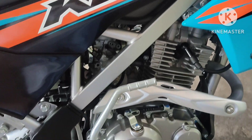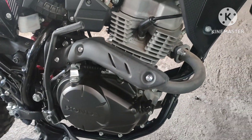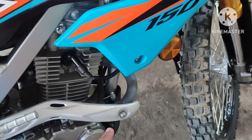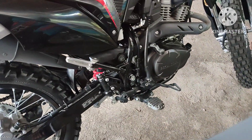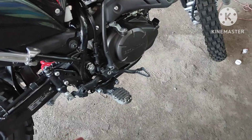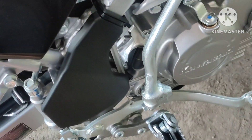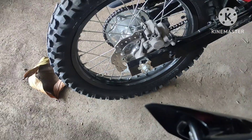Both are carburetor engines. The CRF may also be carburetor — both have engine guards. The KLX guard has some color to it which makes it look nicer. The footpegs on both are standard with no modifications. Both rear wheels use disc brake pads.